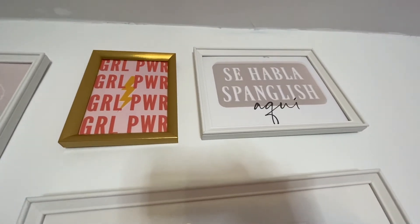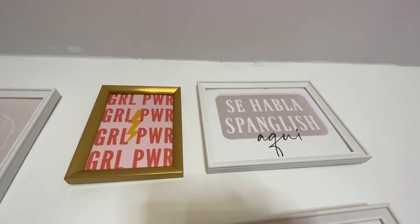I also created the one next to it — it says 'Se Habla Spanglish Aquí.' As you guys know, I am Mexican, and being able to speak Spanglish — Spanish, English, Spanglish — that's what we're all about here. So if you ever catch me speaking Spanglish, it's literally in writing up there, so don't hold me accountable because it just kind of comes out.